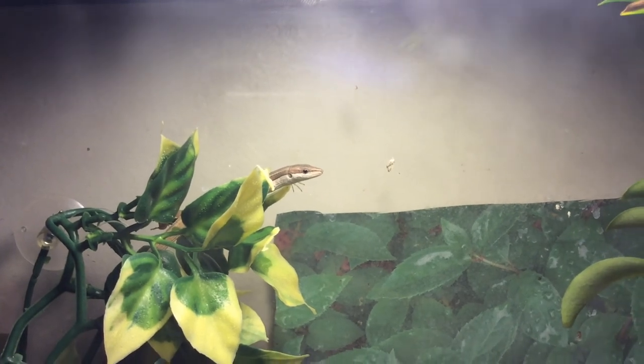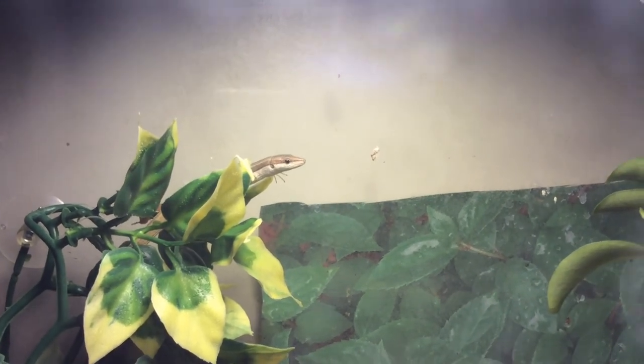I hope that you are all satisfied by this video, and as always, happy herping!